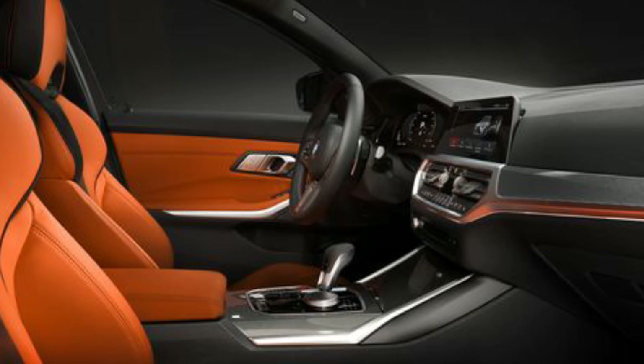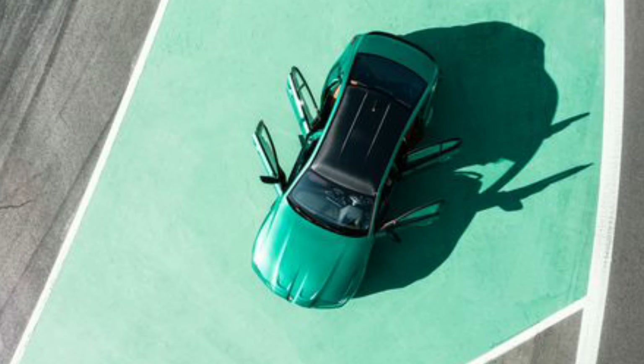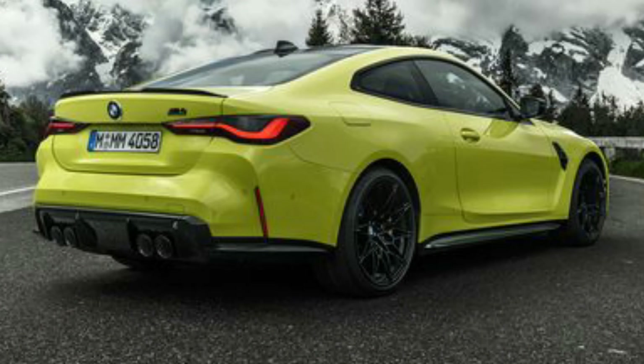Other features include adaptive M suspension, M traction control, and M Servotronic steering. M-rated compound brakes are also standard, with the option of gold-painted carbon ceramic brakes — that's a lot of M's. Also standard are lightweight forged alloy wheels measuring 18 inches up front and 19 inches in the rear. Competition models will get 19s up front and 20s in the rear.